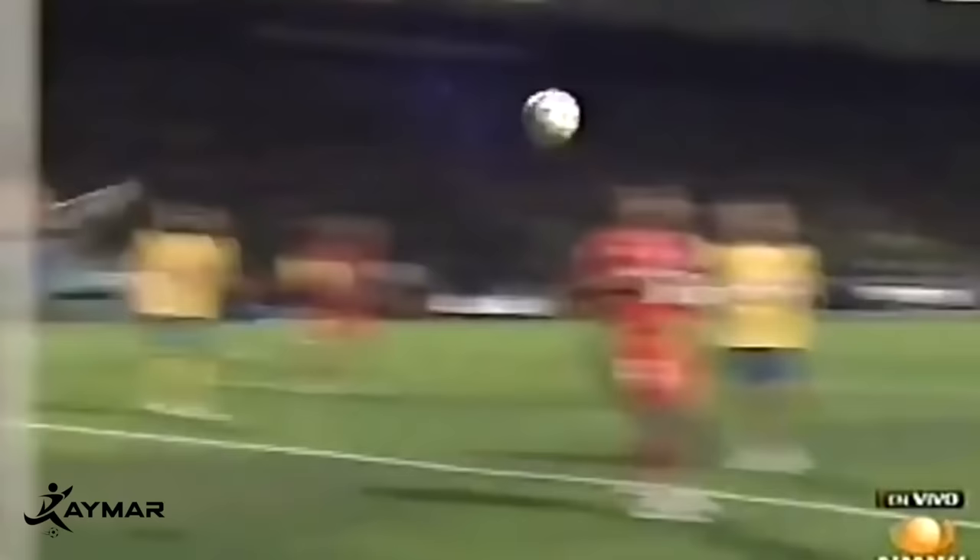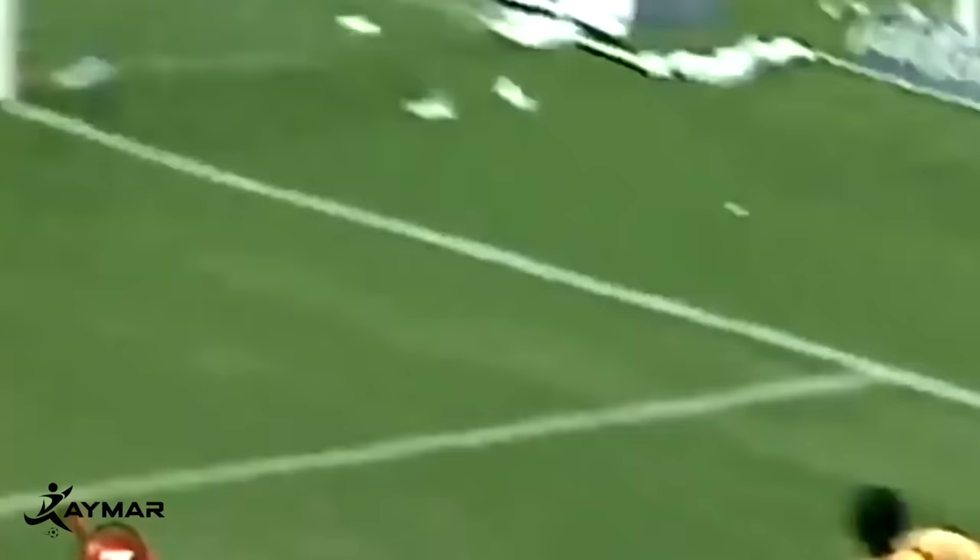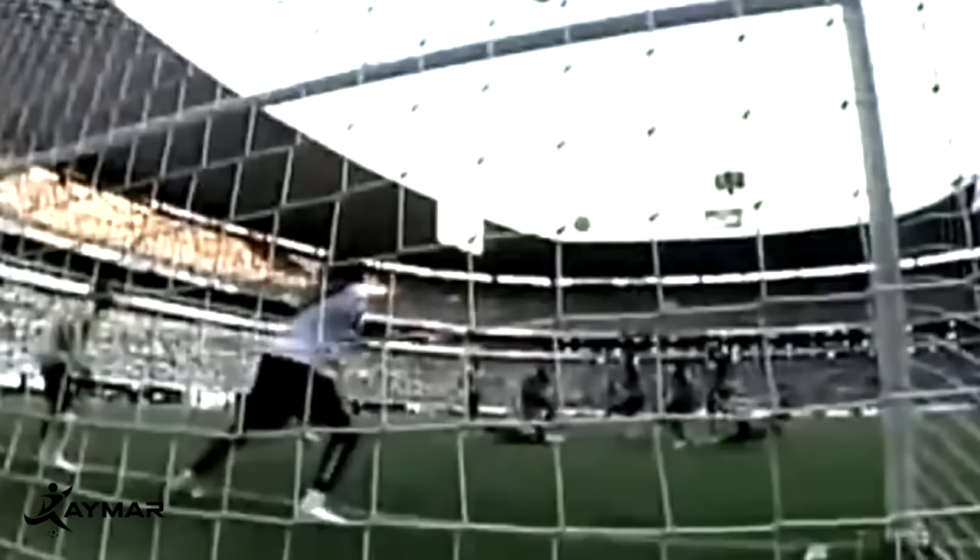When you hear about the top goalkeepers of the last decade, I wouldn't blame you if Guillermo Ochoa wasn't really at the top of your head. But without a doubt, when the World Cup comes around, his performances are right up there with legendary World Cup winning goalkeepers like Buffon, Casillas, and Neuer. But oddly enough, the rest of his career doesn't really match up with his World Cup performances. And to understand this, we first have to look at the beginning of his goalkeeping journey in Mexico.